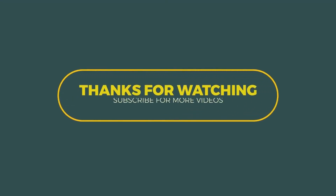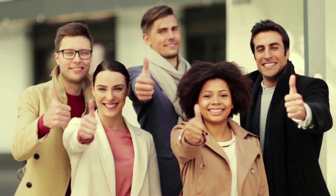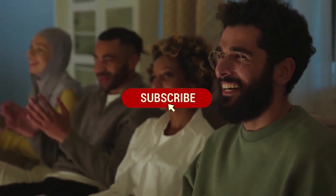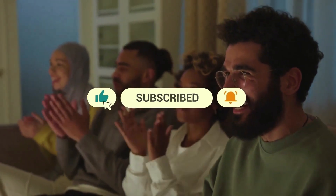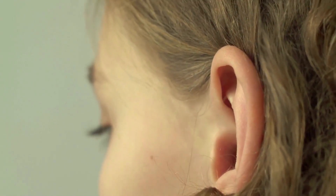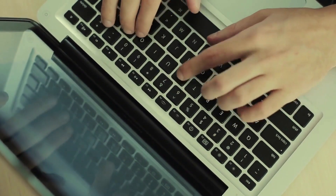And that wraps up today's video. Thank you so much for tuning in and spending some time with us. If you enjoyed the content, don't forget to give it a big thumbs up and share it with your friends. If you haven't already, please hit the subscribe button and turn on notifications so you won't miss any of our upcoming videos. We always love hearing from you, so please leave your thoughts, questions, or suggestions in the comments section below. We'll see you in the next video.